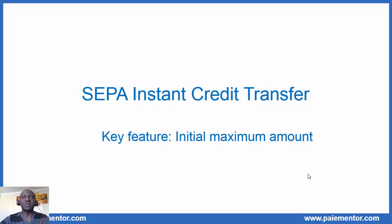Hi, I'm John Paul of the blog Paymentor.com. This video is the second where we discuss the key features of the SEPA instant credit transfer — the initial maximum amount.